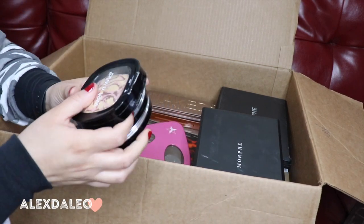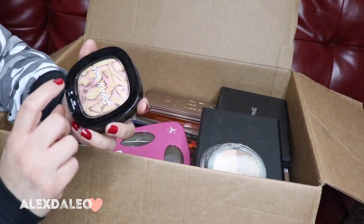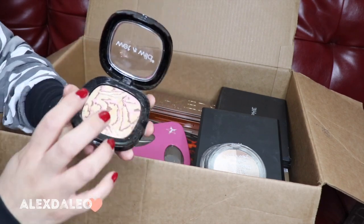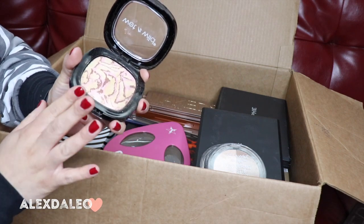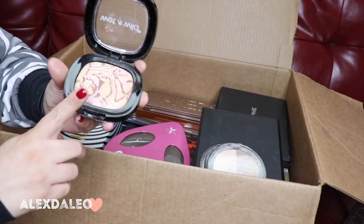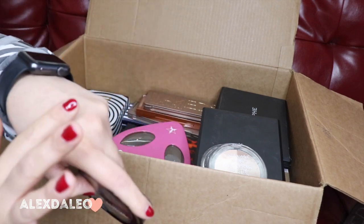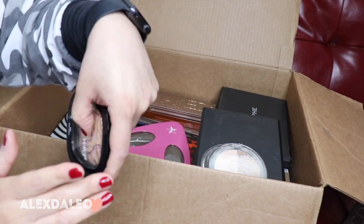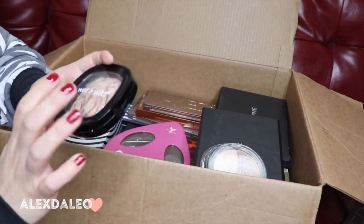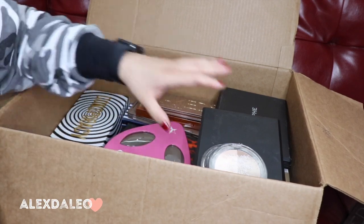Down here I have the Boozy Brunch highlighter by Wet n Wild. It's a bit broken, but this is a really really good highlighter if you're looking for something very affordable. Look at that — it's a really nice champagne color. It's such a good stunning highlighter. I love this highlighter, I'm definitely not gonna get rid of it because I use it all the time.